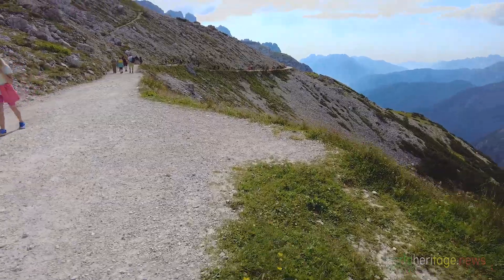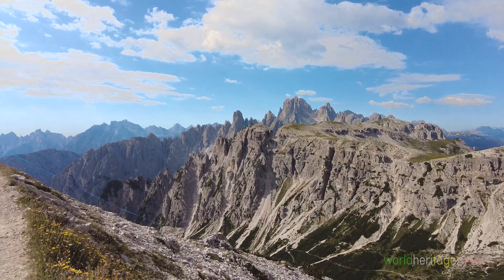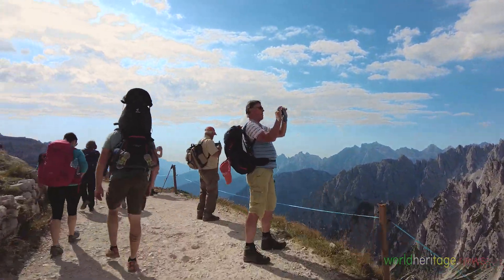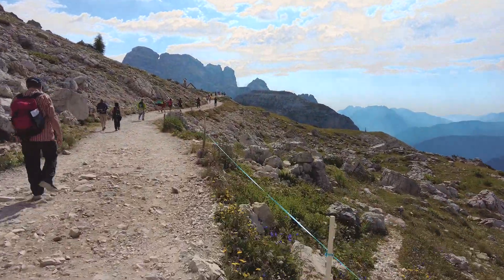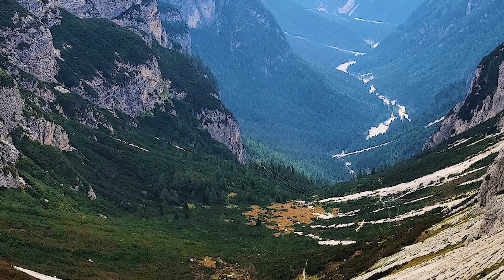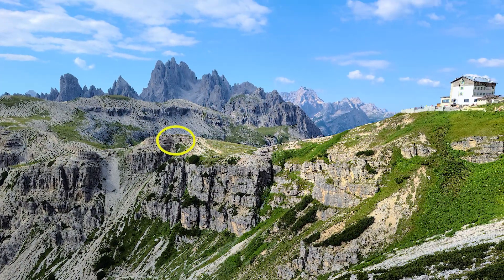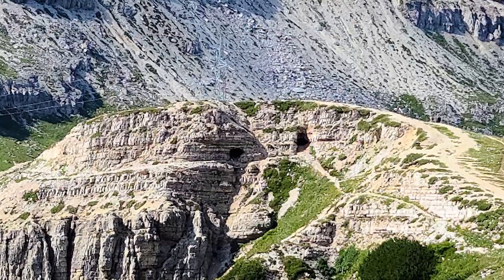There stretches a trail that winds through the foothills of Tre Cime. As we walk along the path of wildflowers, looking down we see Lake Misurina in the distance. Looking back while walking, we can see the cave positions on the rock wall from World War I near Auronzo Refuge.